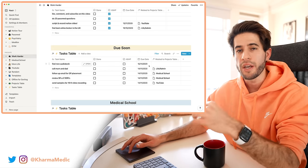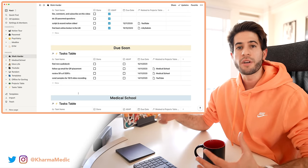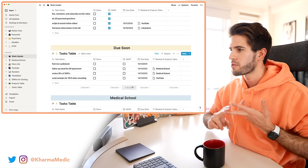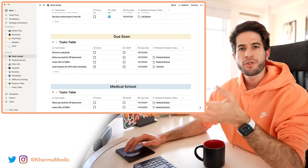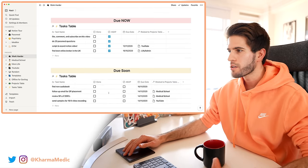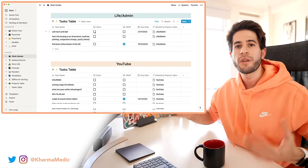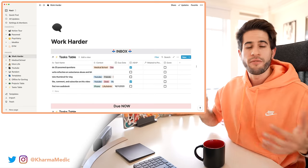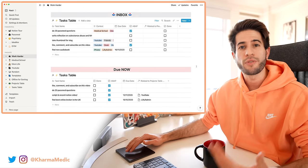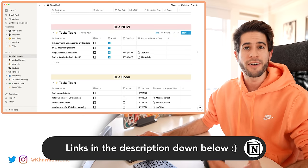Moving down I get to the 'Due Soon' area — I've set this table up so it only shows tasks due within the next seven days. This is really useful on weekends when I sit down and look at what tasks I need to complete over the coming week — do I have an essay due, emails to write, a test to prepare for? Further down I have my Medical School, Life Admin, and YouTube project areas which hold all tasks relevant to each project. As I work through tasks I check them off as done and they move to the completed section.